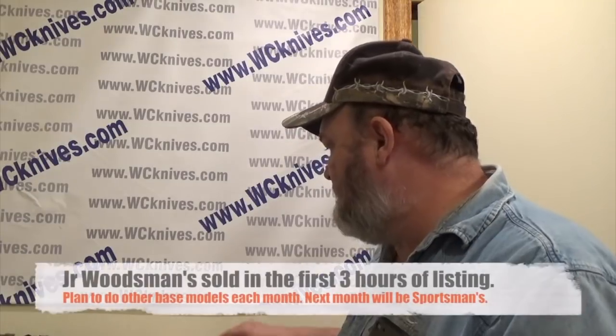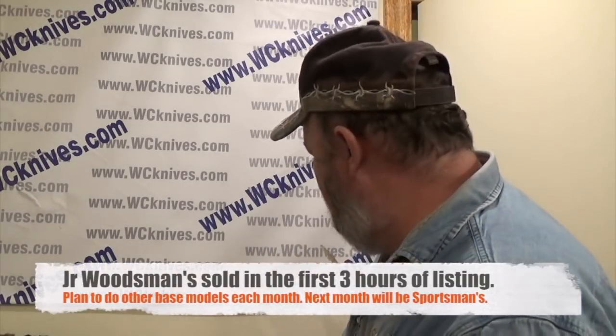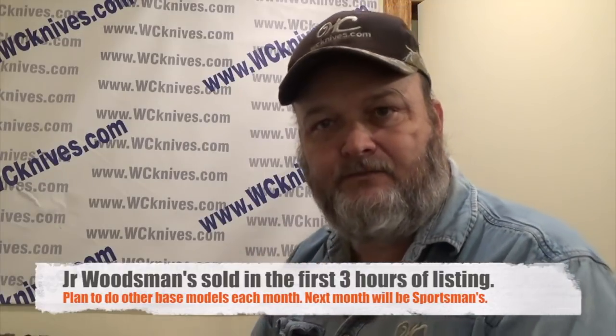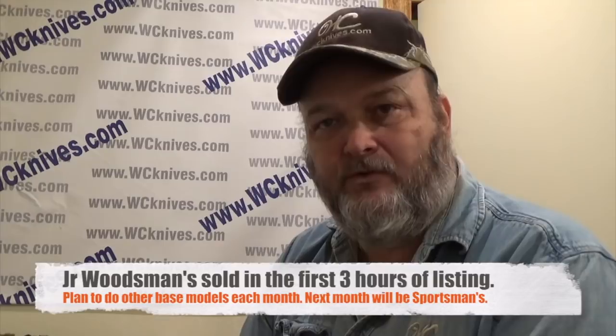There was also a recently uploaded video of some production Junior Woodsman's with some special sheaths that Randy made for this production run. They're on the Available Knives web page, so check that out and check it often — you never know when something is going to be uploaded.